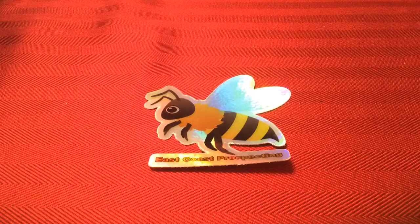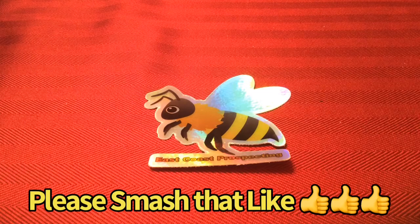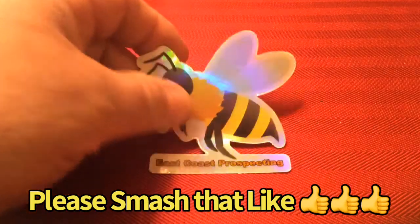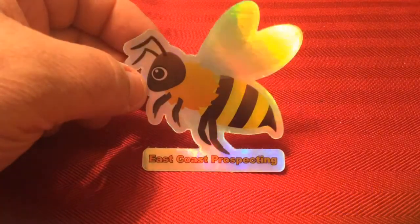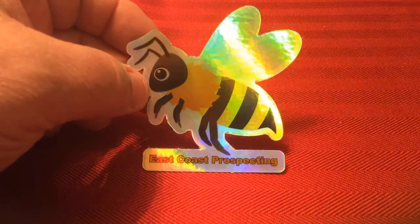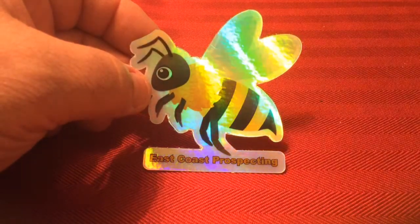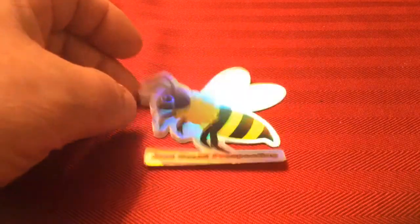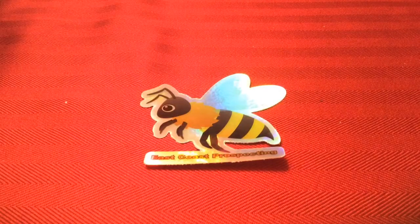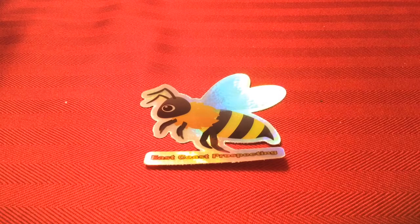Hey YouTube, it's ECP, and I gotta tell you it's Sunday evening — I'm pretty excited because ECP and his bees are doing well. I did a hive check on all four hives this weekend. Starting on Friday I checked my big Carniolan hive — it was doing great, it was queen-right, meaning the queen was in the hive. Today I checked my other three hives and all three were queen-right and all three were strong coming out of the winter. Four good strong hives!